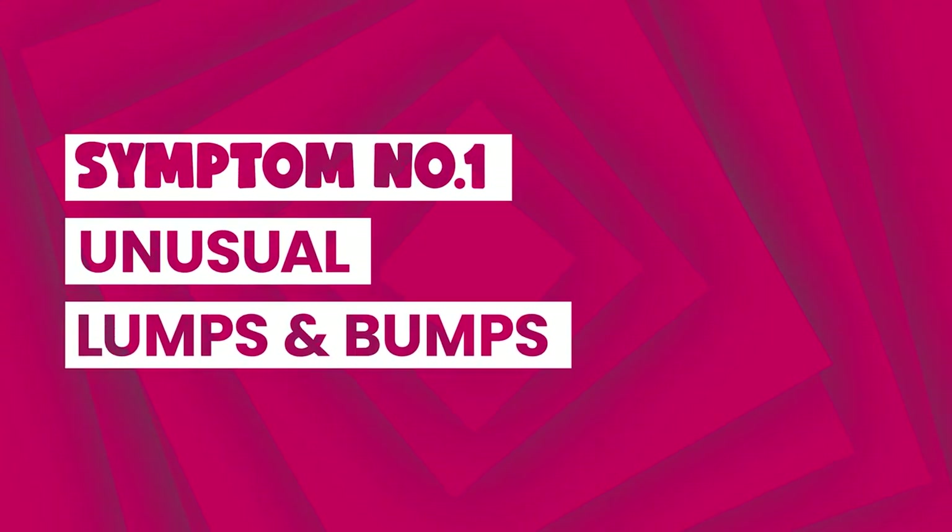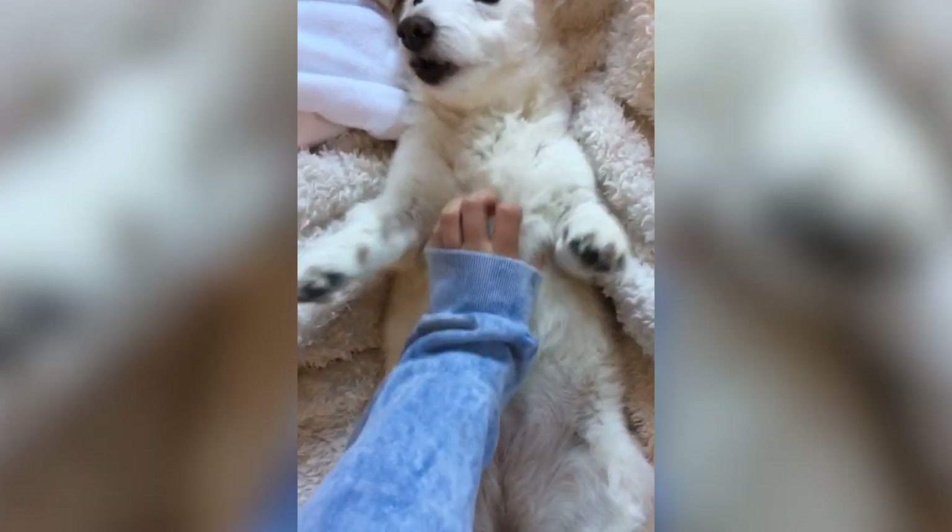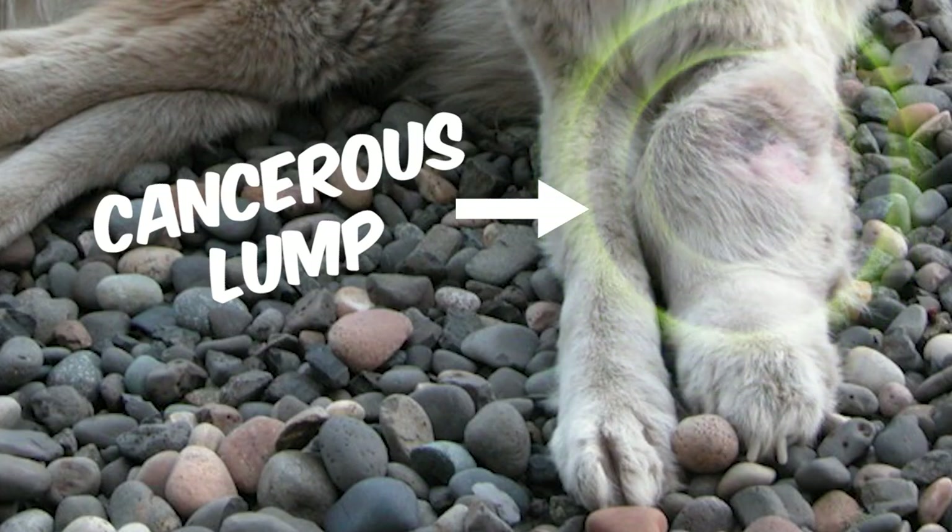The first sign to look for is unusual lumps and bumps. So when you're giving your dog a brush or a belly rub, just spend an extra minute feeling for anything that shouldn't be there.